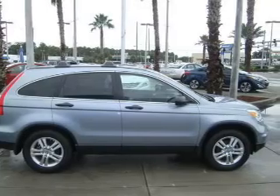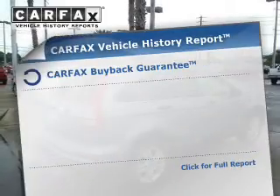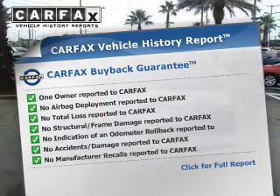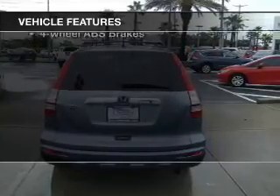Brake safely with the anti-lock braking system. Let the outside in with a power sunroof. Know the history on this ride and greatly reduce your buying risk with the included Carfax Vehicle History Report. Plus enjoy these notable features that are included in this vehicle.